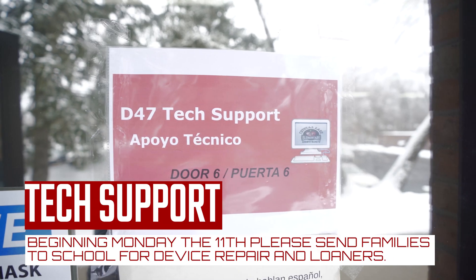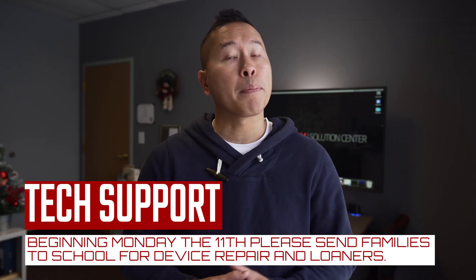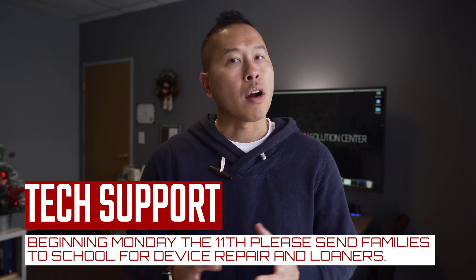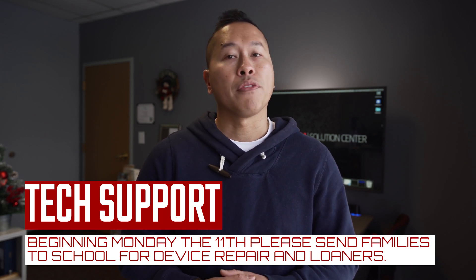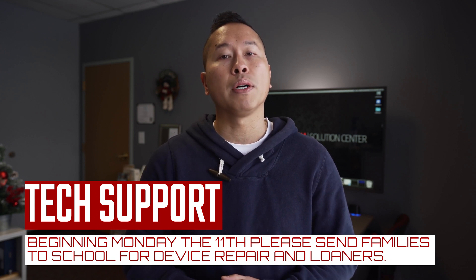Happy new year and welcome back! We hope you had a restful break and a great start to the new year. As we approach next week and phasing back into in-person learning, we want to make you aware that tech support will move back to the school buildings. Since SPED programs will resume in person at all schools, our school offices will reopen as well, so if families have any technology-related issues, please send them to the school building.